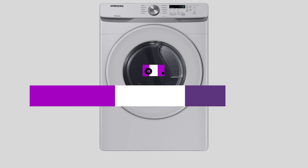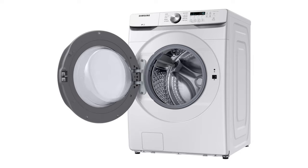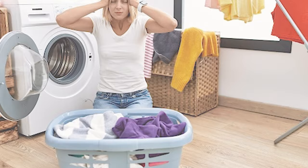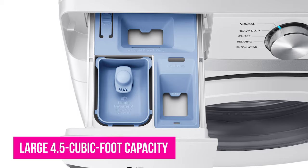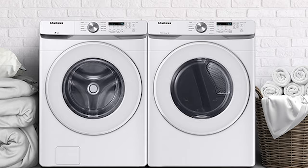Number 3: Samsung WF45T6000AW. If you're willing to put up with fewer and louder cycles and forfeit some advanced features for a much more affordable price, this stackable front-loading washing machine from Samsung is a great pick for those on a budget. It features a large 4.5 cubic foot capacity with an attractive white stainless steel finish. With this washer you get 10 cycles. There are no sanitize cycles for the allergy-prone, nor speed cycles. There's no built-in steamer for killing bacteria, so it isn't ideal for washing cloth diapers either.